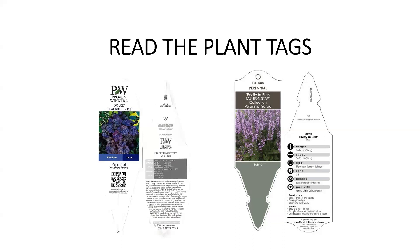Sometimes they'll even put companion plants on the tag. The other tag shown here is a full-time perennial, and usually they'll have the water requirements as well, because when you're planning your garden or landscape, you want to group plants that have the same water requirements together and water them the same way.